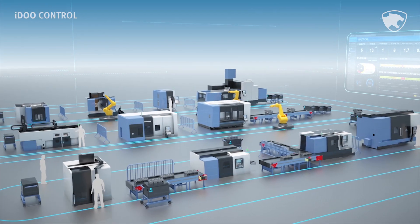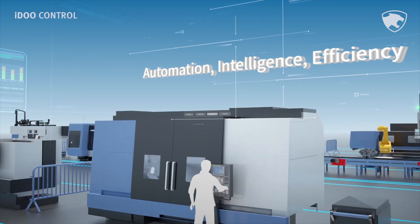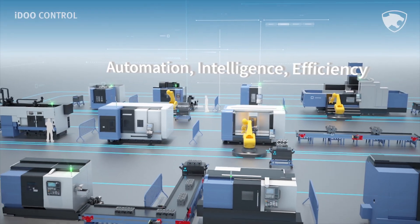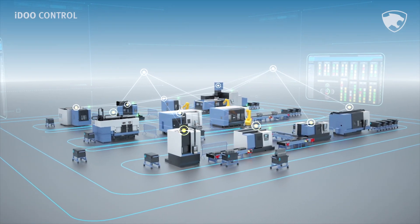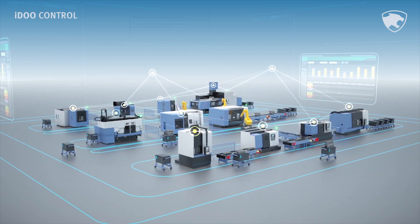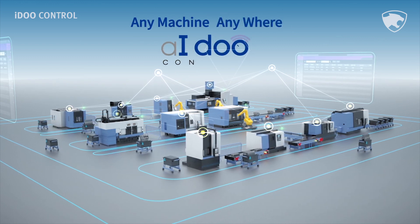The era of the fourth industrial revolution — how are you preparing for it? Let us introduce the new smart factory solution of Doosan Machine Tools, which specializes in the metal cutting process. It redefines the existing industrial environment into a brand new manufacturing concept which is automated, intelligent, and efficient. Any machine, anywhere — I do control.